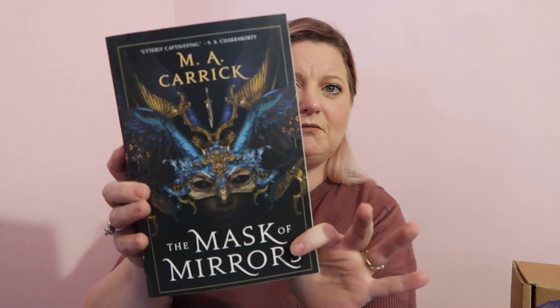The book is The Mask of Mirrors by M.A. Carrick — a thick 655-page paperback. It looks like the story ends on page 629, then there's a glossary and a sneak peek of the next book in the series. The letter begins: 'Dear reader, we have a secret to admit — M.A. Carrick is a new mask over an old friendship between Marley Brennan and Alec Helms, who met over two decades ago as anthropology students interested in other cultures and folklore.'